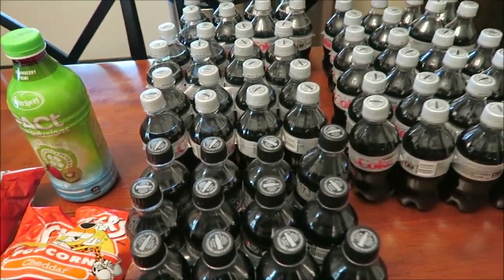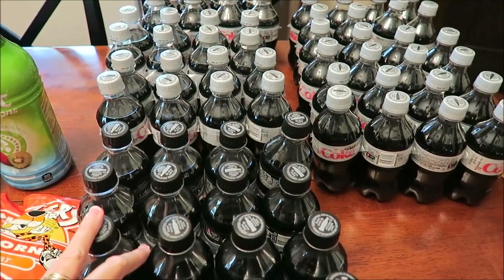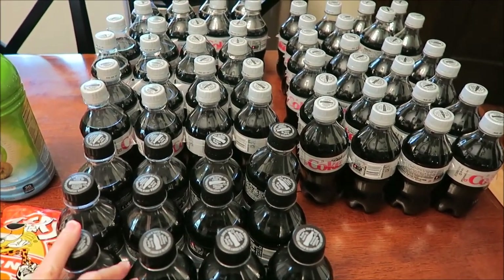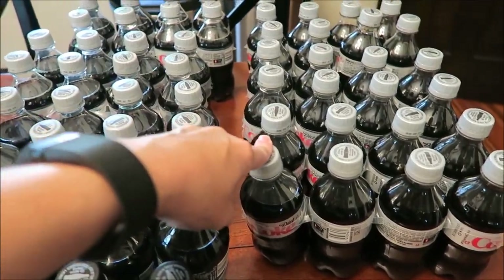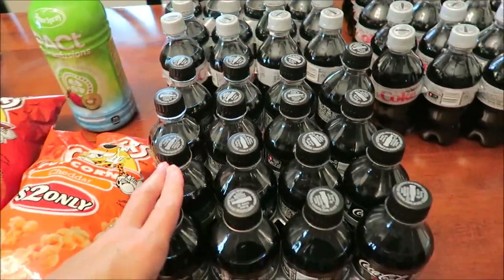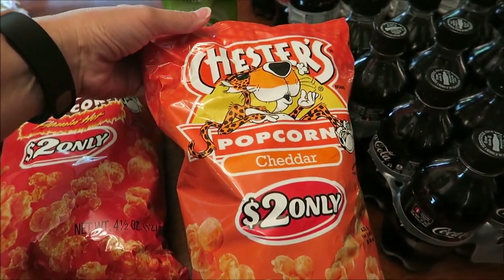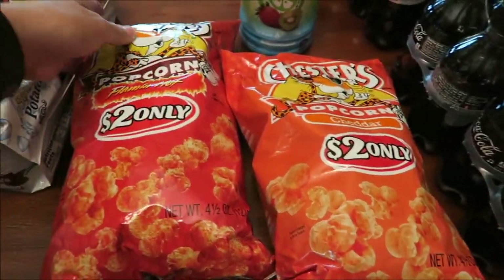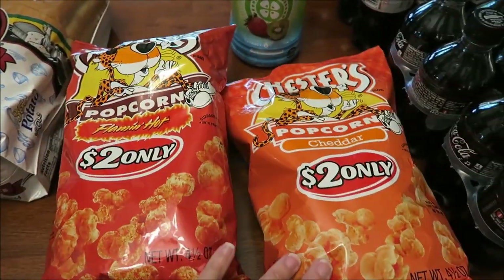Since Kroger had drinks on sale, we went back in there and bought eight more containers of Cokes — six of the Diet Coke and two Coke Zeros. Kevin spotted this Chester's popcorn. We've never had it before — this is the cheddar and the flaming hot, and we love snacking on popcorn.